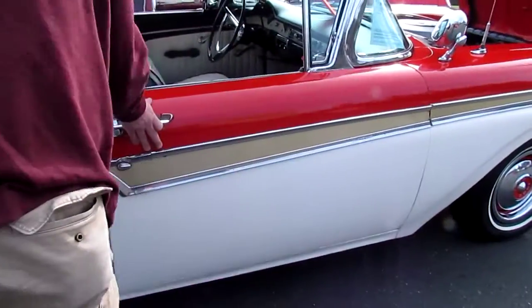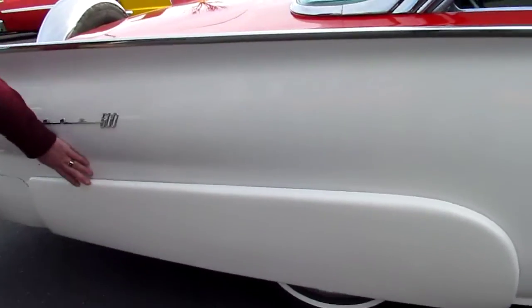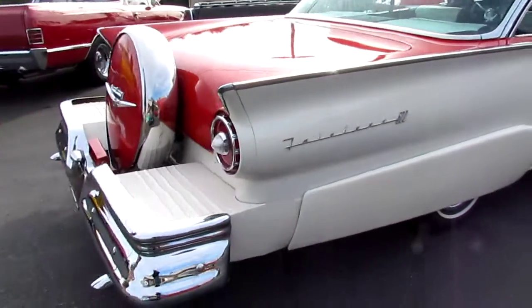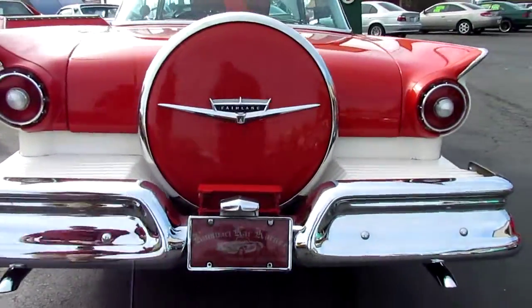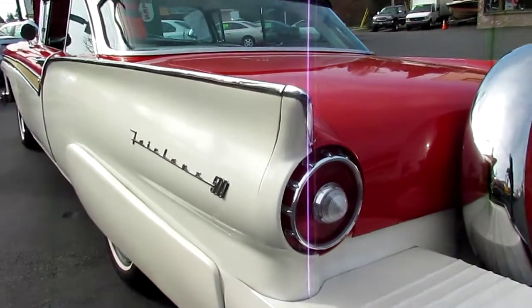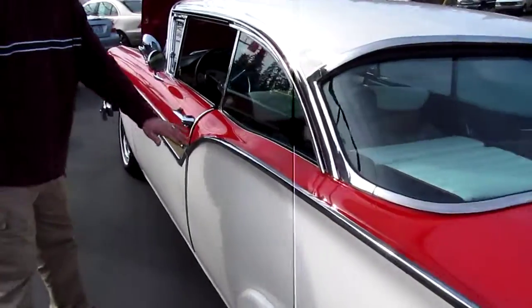Shut the door. Beautiful fender skirts, about four and a half feet long. Continental kit. Dual exhaust coming out the back. Really nice. Nice tail lights. All badged up correctly. Nice and straight.